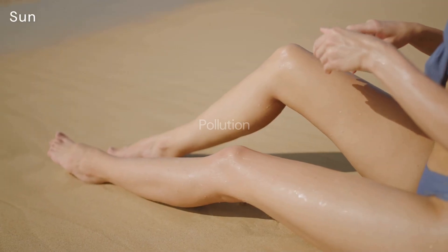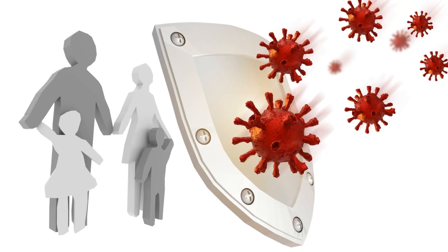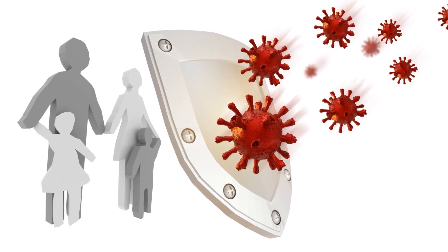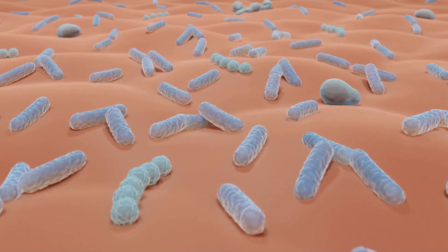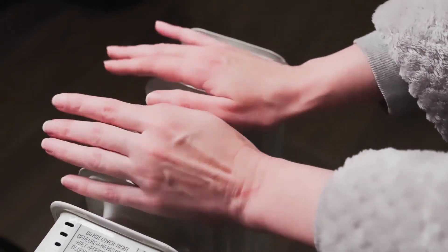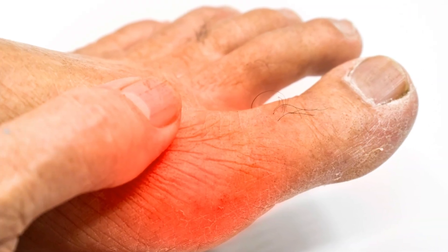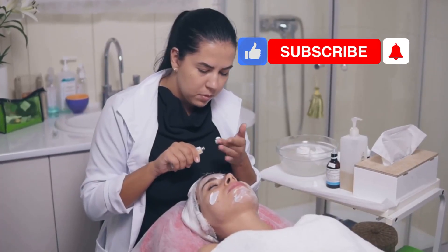Skin faces sun, pollution, dryness, and irritation every day. Regeneration keeps it strong and ready for anything. Your skin is your body's shield — it protects you from germs, sunlight, and injury, blocking harmful microbes and keeping out the sun's rays. Skin helps control your body temperature, keeping you cool or warm. It lets you feel touch, heat, and pain, so you can sense the world. Take care of your skin and it will protect you every day.